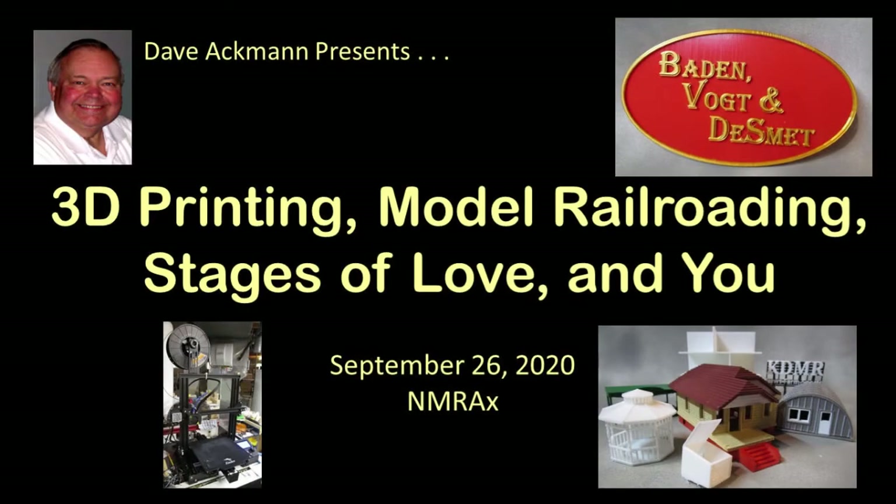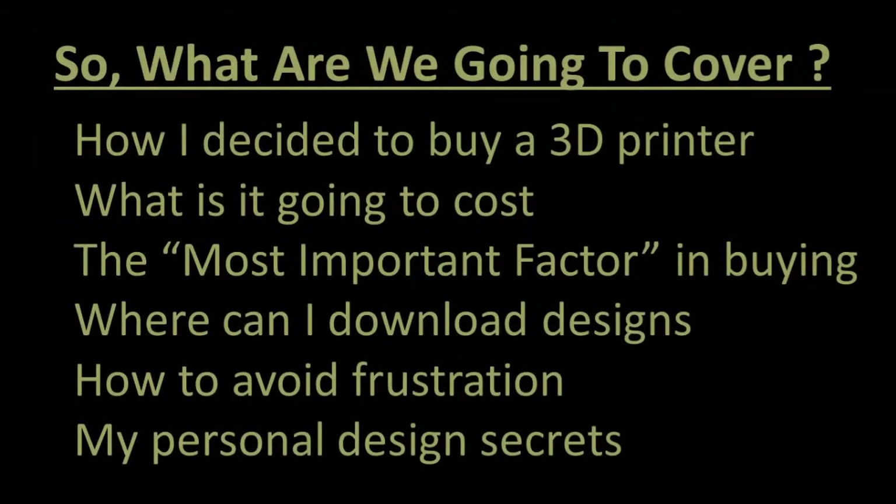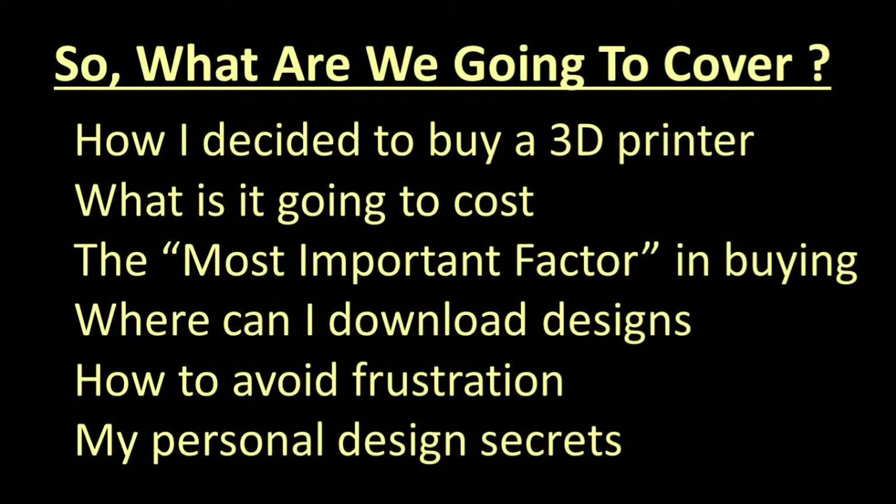Welcome to this clinic on what you can do with a 3D printer in model railroading. Today we'll cover how I decided to invest in my own 3D printer, what it will cost, the most important factor in buying one, where to go for designs, things I learned about keeping my printer and myself happy, and some design secrets for things I created myself.